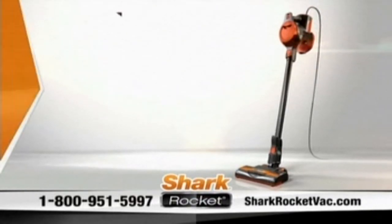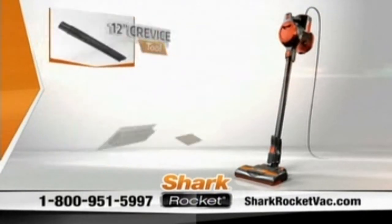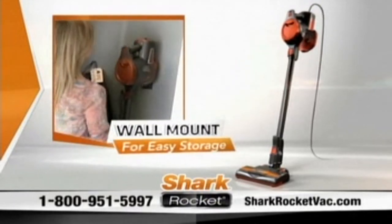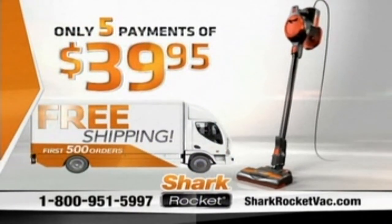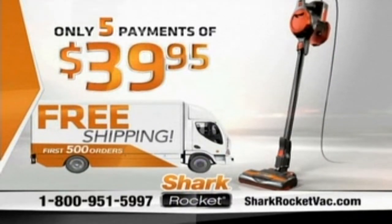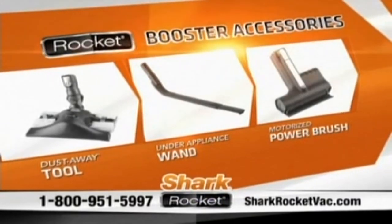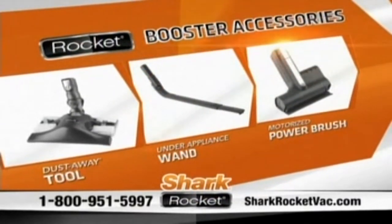Along with your Shark Rocket, you'll also receive a 12-inch crevice tool, dusting brush, pet hair tool, and handy wall mount for easy storage — absolutely free. All this for only five payments of $39.95. When you call, don't forget to ask about Mark's limited-time discounts on these breakthrough Rocket Booster accessories that make cleaning easier than it's ever been before.